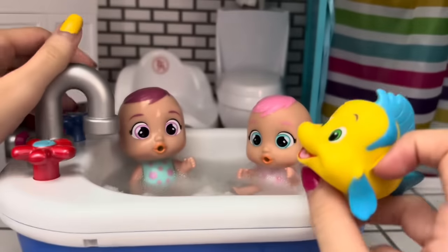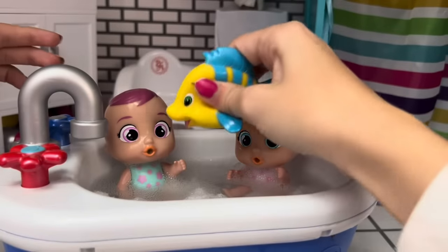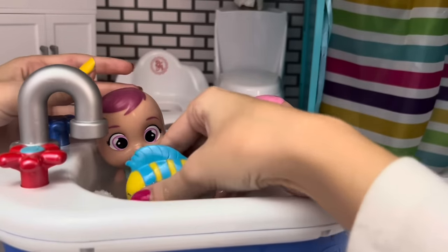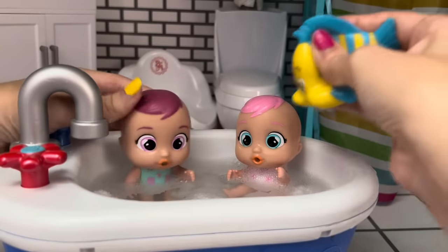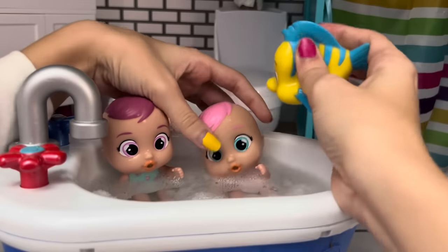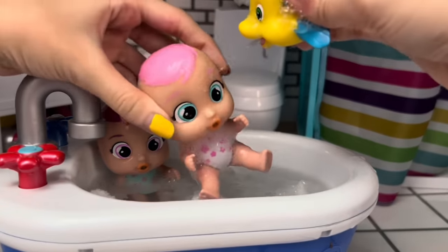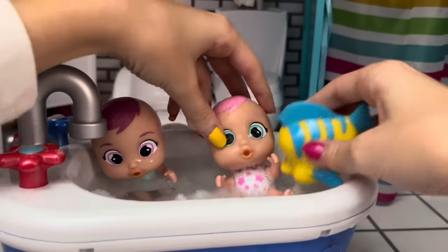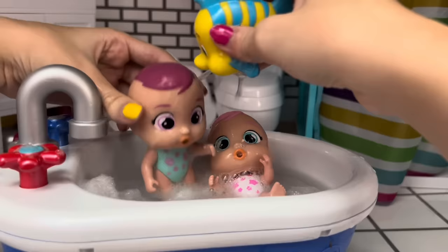I got a fun bath toy. Is that Flounder? Yes, it is. And look what happens when I squeeze him and put him underwater. What are you doing to him? Watch. So then I let go, and now he squirts out water. Ah! Stop it! What? Isn't it fun? Look, he can squirt water on you guys. Ah! In bubbles. Yeah. Isn't that so cool? Okay, Maya, you ready? No, no, no. Ah!